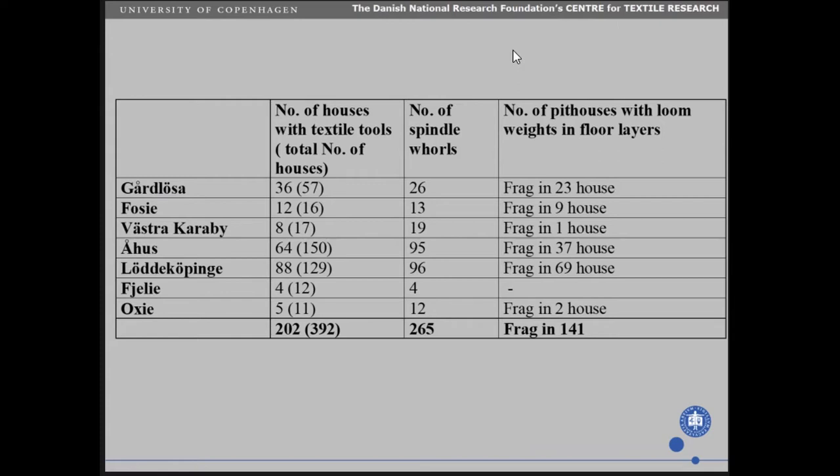Generally, the majority of the textile tools were found in the pithouses. I only noted the tools coming from the floor layers, because we all know that there are a lot of tools and other things in the filling. So altogether, I studied 392 pithouses. There were textile tools in 202 of them. There was a high number of spindle whorls, and quite a lot of loom weights in the pithouses.